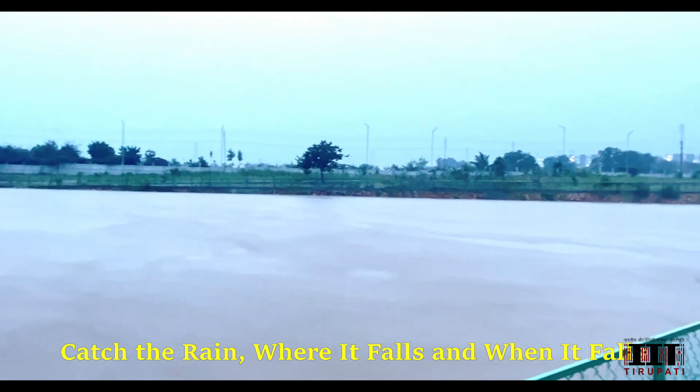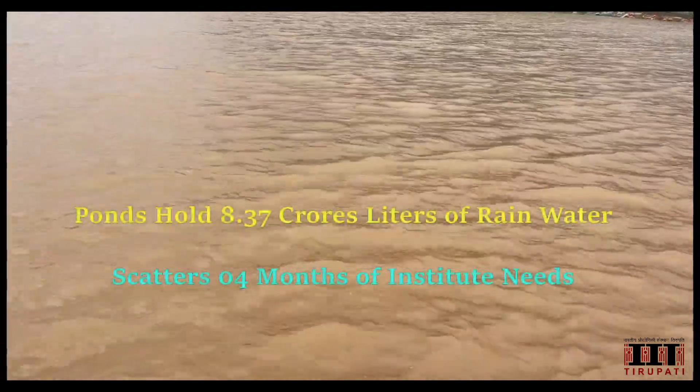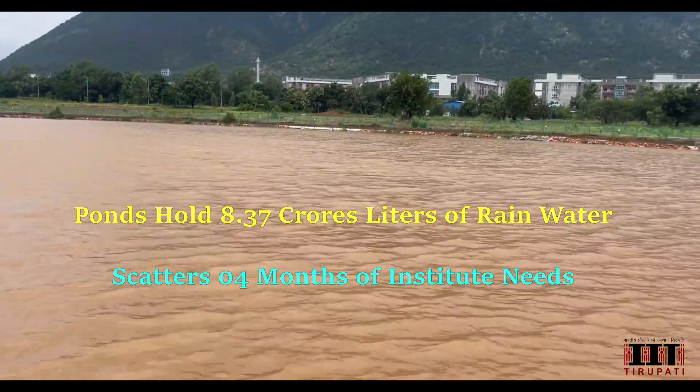But the true marvel lies not just in their capacity, but in their concept: catch the rain where it falls, when it falls. Each pond holds a staggering 80 million liters of water, totaling a remarkable 8 crore liters.